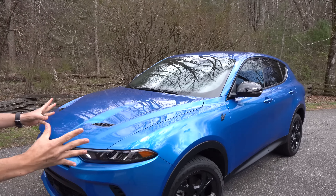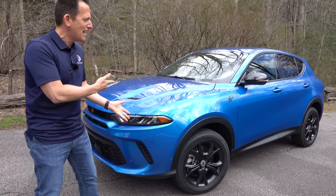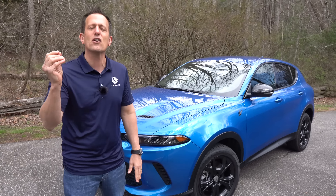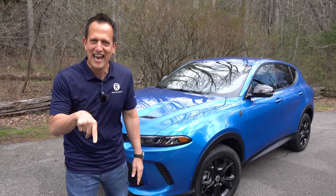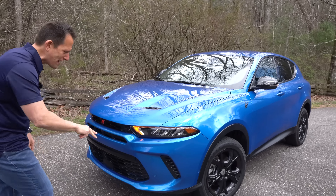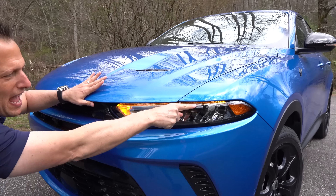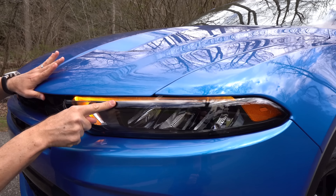Right off the bat, the colors. Dodge has such an amazing color palette with some of the coolest names. This is not called just blue — it's called Blue Bayou. Love how they bring that fun factor even to their color names. Now at the front of the business, you're going to notice that we have full LED lighting, LED daytime running lamps, and turn signals.